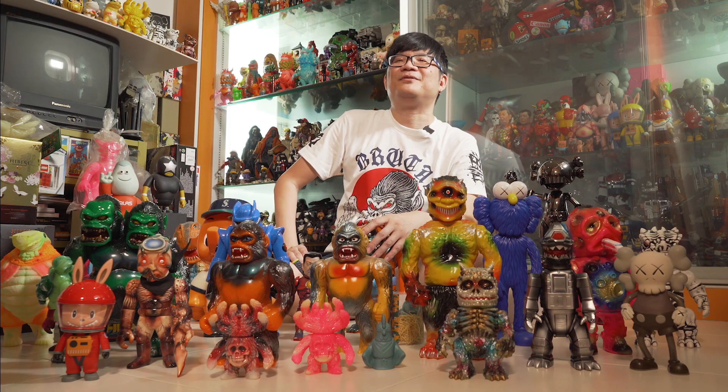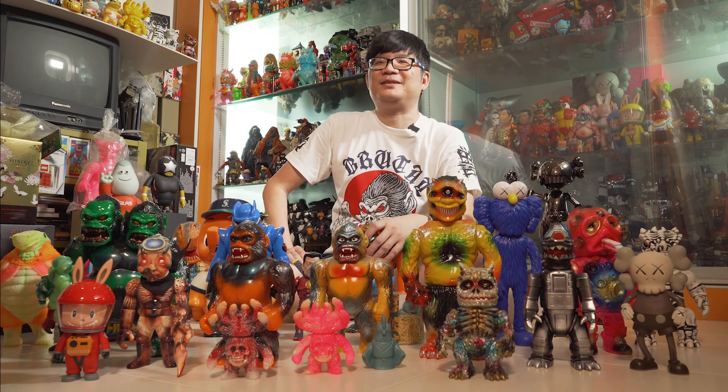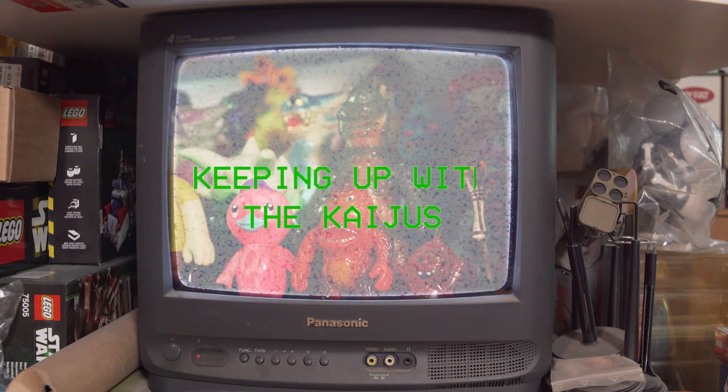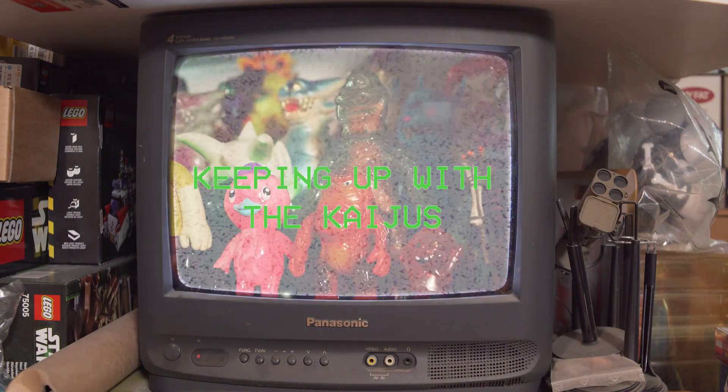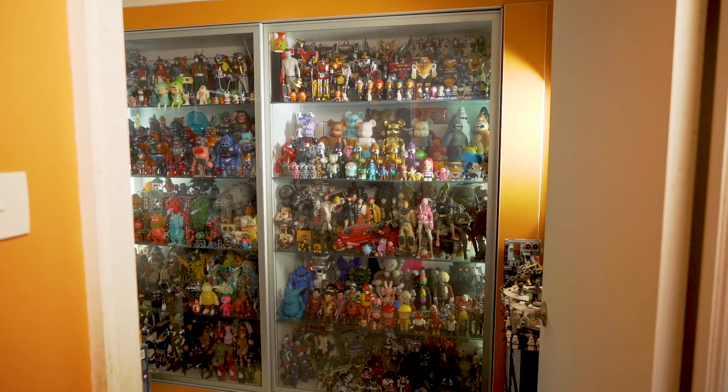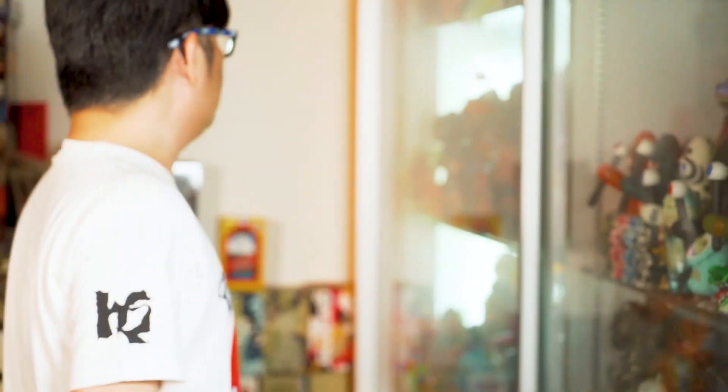Hi, my name is Simon Sim and I'm 49 years old and I'm a photographer. I've been collecting toys for 20 years.